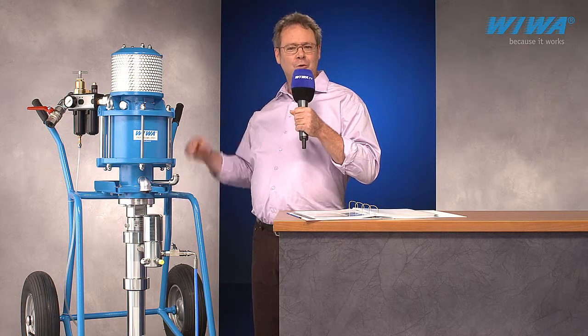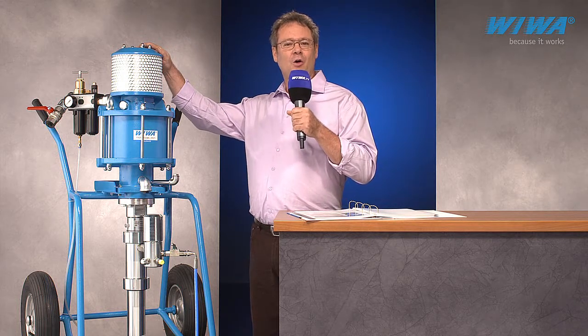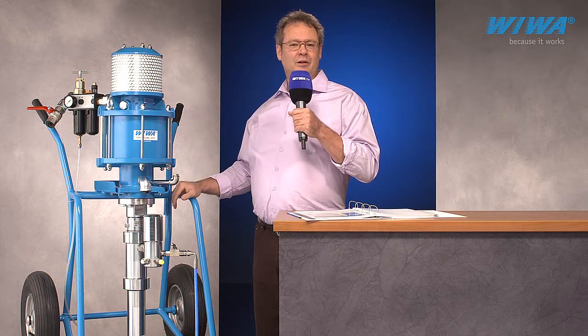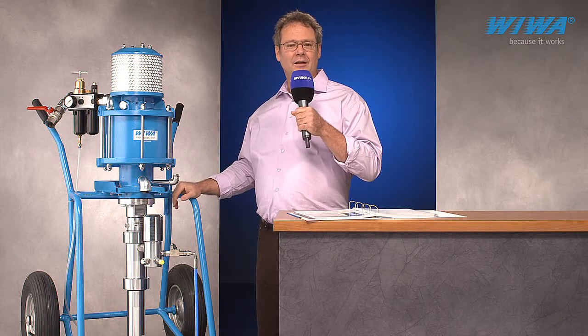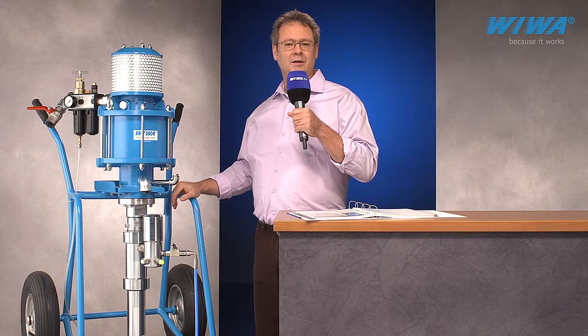Today I would like to introduce you to the Viva Professional series, to display the advantages of all Viva standard airless pumps. This pump can be used for most industrial coating applications. In addition, the high flow models are well suited for the supply of multiple guns and other kitchen feed paint systems.